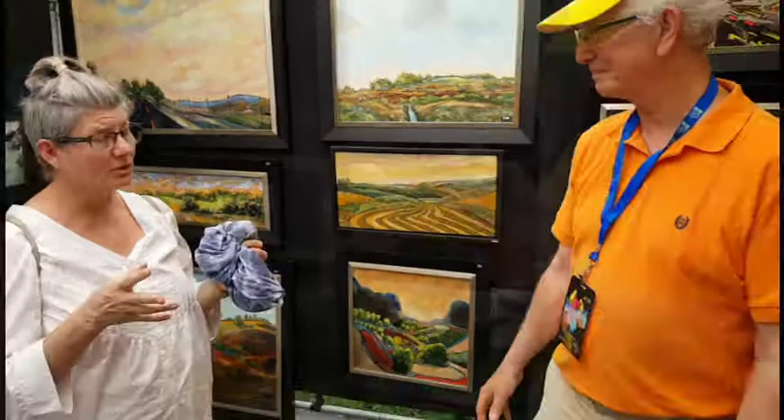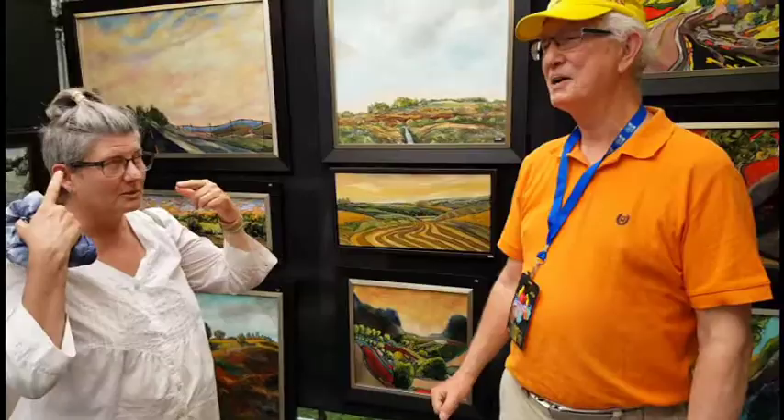Is your studio — do you have big windows, or are you painting inside? No, it's all in your imagination? Actually, it's a very cramped space in my basement, but I have color-corrected lighting.